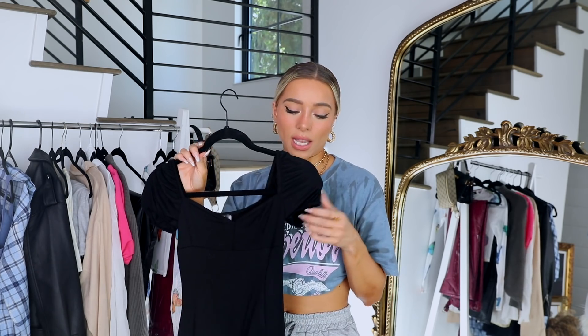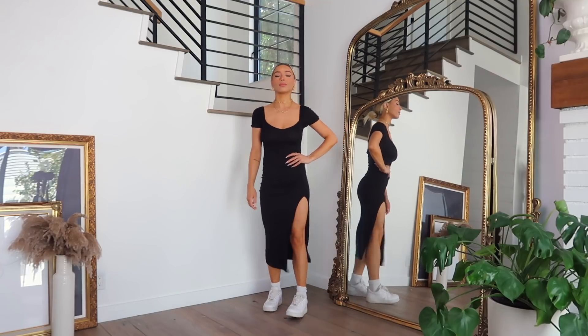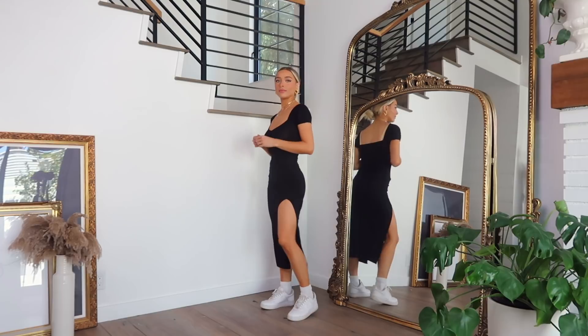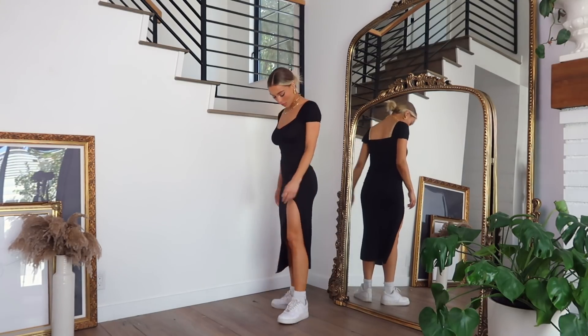This next outfit is a little bit out of my normal comfort zone — it's a very basic maxi slit dress, all black with little cap sleeves. I'm not normally a dress girl and I don't dress super girly, but sometimes I just like a simple easy dress. It's really good for running errands. I'd probably just pair it with white sneakers or sandals — it's such an easy outfit to slip on and it's actually really comfortable.